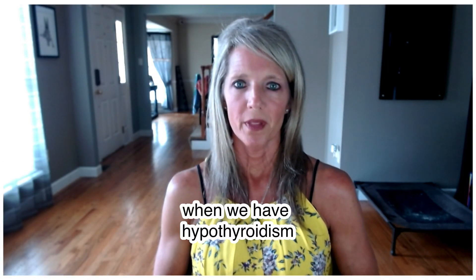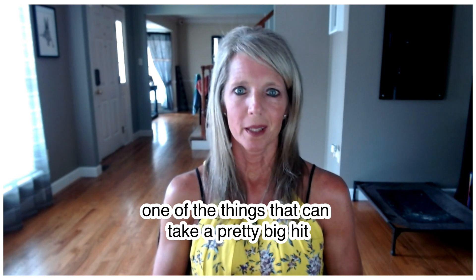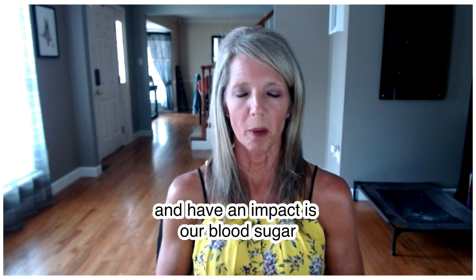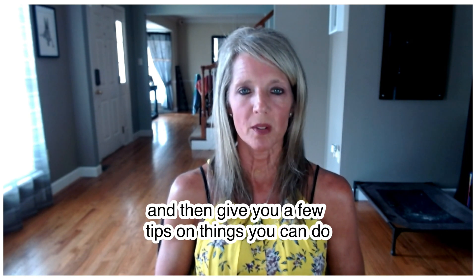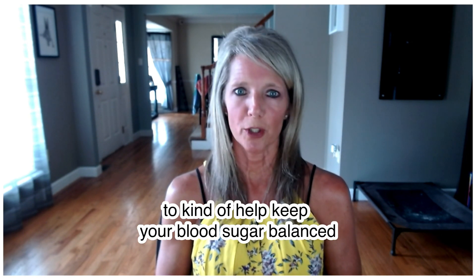When we have hypothyroidism, one of the things that can take a pretty big hit and have an impact is our blood sugar. So I wanted to review a few reasons why this can happen and then give you a few tips on things you can do to help keep your blood sugar balanced.